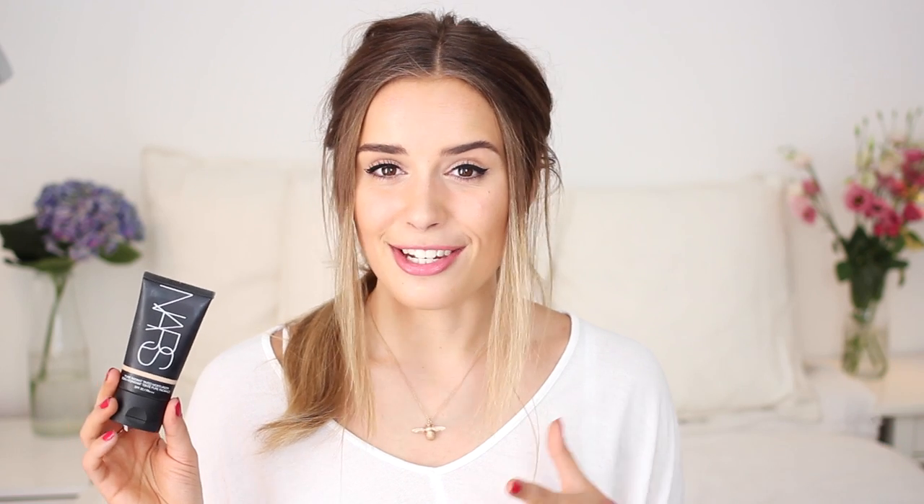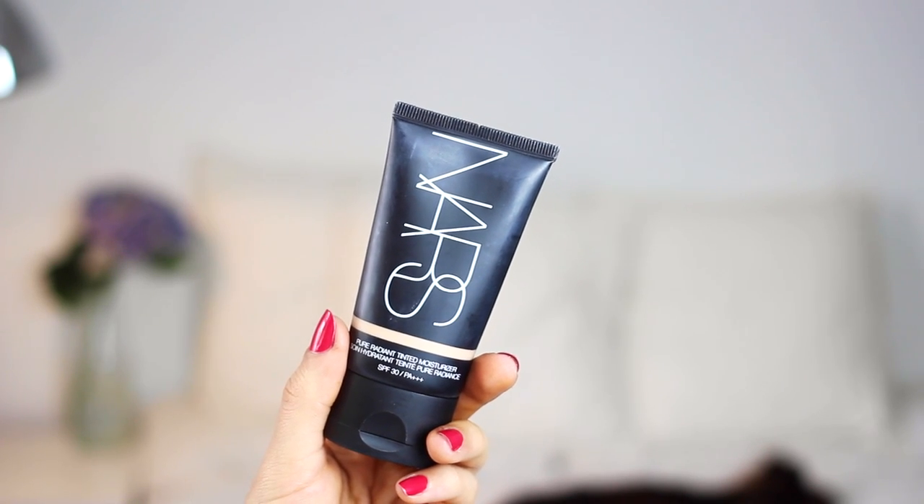Next up we have the NARS Tinted Moisturiser, which I rediscovered this month and couldn't figure out why I ever stopped using it. This stuff is incredible — it just makes my skin look so dewy, glowy, healthy, and fresh, and it has really good coverage as well. I'm totally off anything that's like really high coverage at the moment and just loving tinted moisturisers. Whether you apply it with fingers or brushes, it's just amazing. Flawless finish — can't rave about this enough.